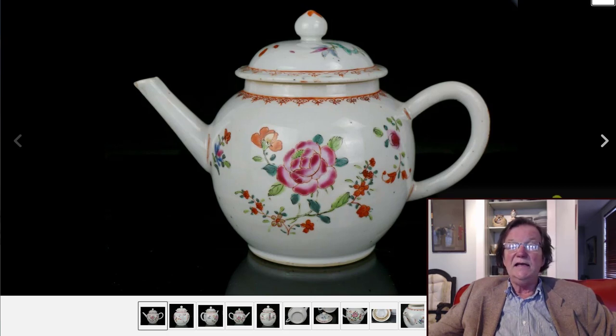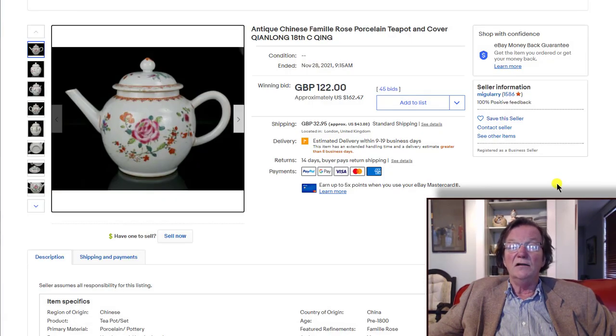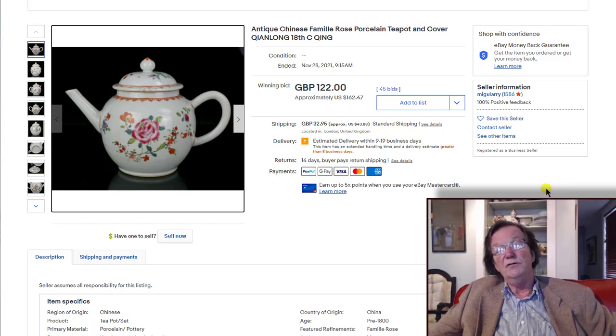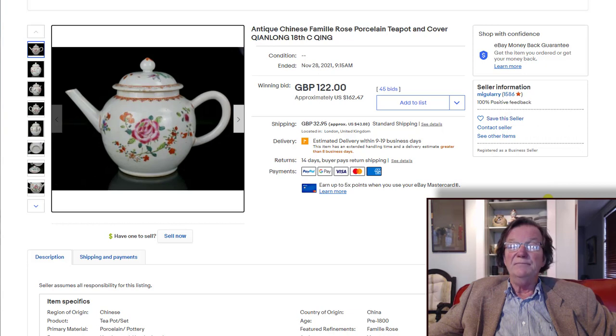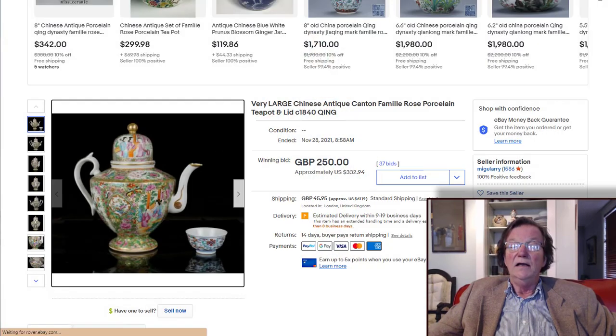This was a great little buy — a late 18th century Qianlong-period teapot that had a couple of issues, I think a hairline in the glaze under the lid. But somebody got a great buy at $162 from a seller in the UK, with shipping at only about 32 pounds — around $40. A nice purchase if you're buying 18th century porcelain and don't have an endless wallet. Then there was a mid-19th century teapot with that high dome lid — very stylish, beautifully done, with a decorated handle. It ended up selling for $332, from Migulari in London — a nice Chinese export teapot.